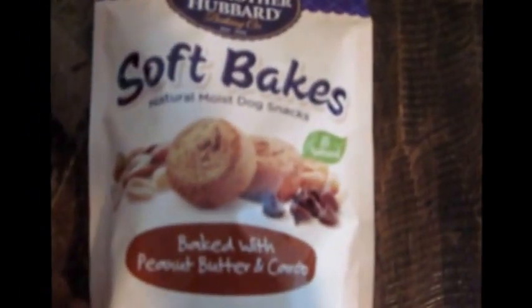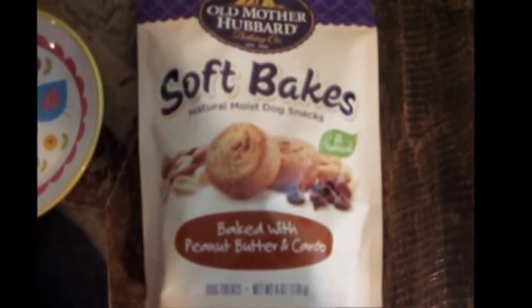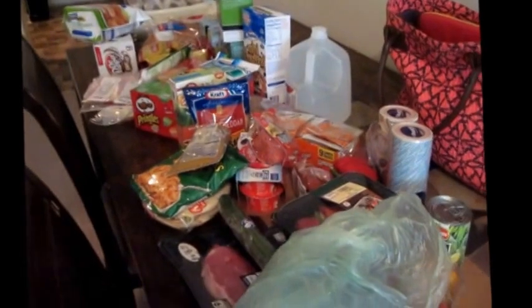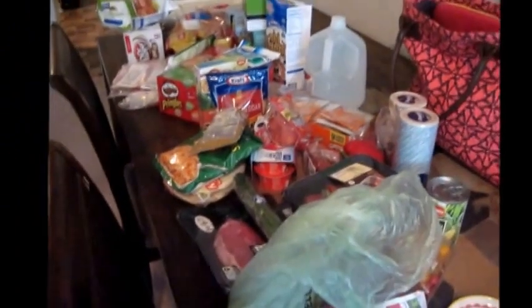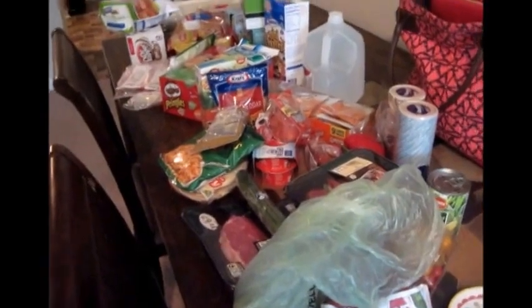And then I got some dog treats for my mom's dog because I'm going to send a package up there for my mom and I wanted to send something for the dog. So all of this today was $160. I did have a few coupons which helped a little bit — a little bigger of a haul. This will get me through the week mixed with what I already have in the freezer and the pantry.